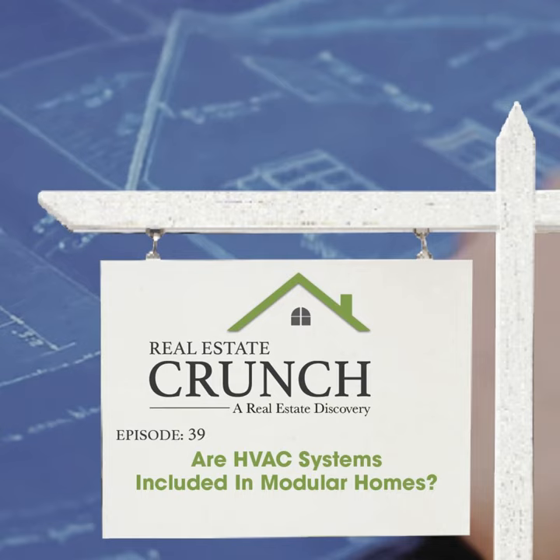If the modular home manufacturer tells you the home only comes with AC, that means it's only coming with air conditioning. There might be some reasons for that — if they're selling a modular home to be used in a place that doesn't need heating, they may only include air conditioning. If it's going to be in a colder part of the United States, then it should also come with the heating system in place. Normally, modular homes will come with a furnace, an air conditioning system, and some ventilation systems.